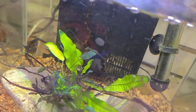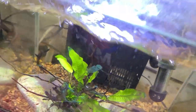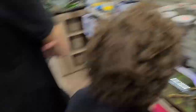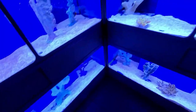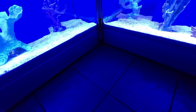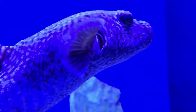Look at all these bettas in jars. They're so tiny - that's what I want, a nano tank, like $100. They're nocturnal so they're really cool. Look at that guy down there - that's a clown trigger. They get over a foot long. They're very aggressive. Looks like a seal - dude I love him.